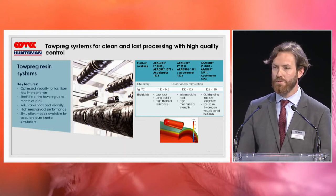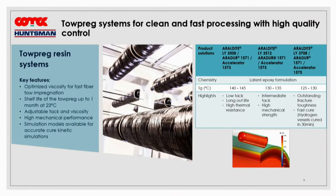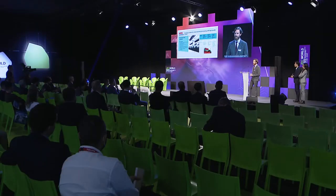This helps to truly optimize the product to customer requirements. Additionally, we have very strong expertise in simulation — we have simulation models for the systems displayed here and can run cure kinetic simulations. When talking about high pressure service, like 700 bar hydrogen storage, it is really important to simulate the process, because we are dealing with thick sections up to 40 millimeters. You need to control the exotherm peak and so on. This is something we can provide as support on top of the resin systems.